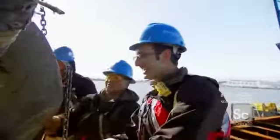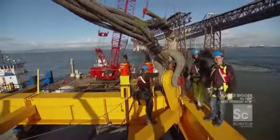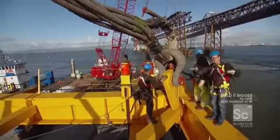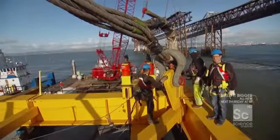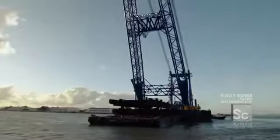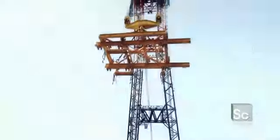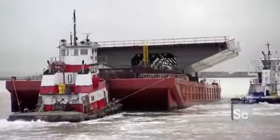With the fourth shackle secured, the lifting frame — all 200-plus tons of it — is ready to go for the 1,000 metric ton lift. With the frame securely attached, the Left Coast Lifter raises it 100 feet, clearing the way for a barge to float the bridge segment in beneath it.